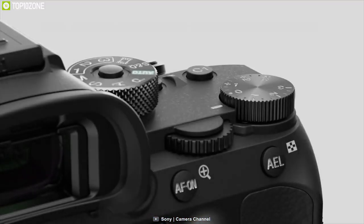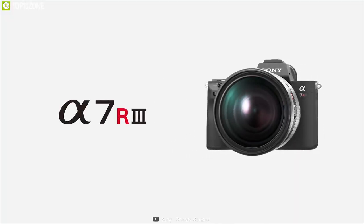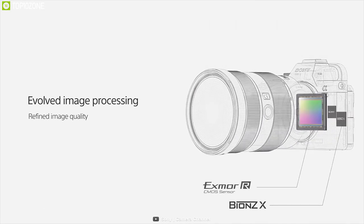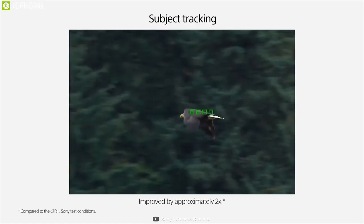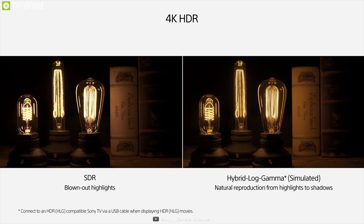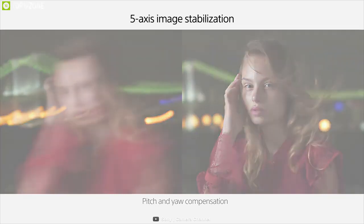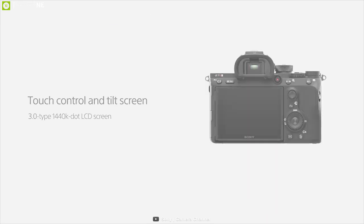Further proving that speed, resolution, and video capabilities can all coexist, the Sony Alpha A7R III mirrorless digital camera is a versatile, high-performance camera. Comprising a full-frame 42.4-megapixel Exmor R BSI CMOS sensor and updated BIONZ X image processor, the A7R III offers an impressive 10 fps continuous shooting rate with improved autofocus and wide frame coverage. Video recording capabilities have also been extended for enhanced quality when recording UHD 4K video using the full width of the full-frame sensor. The A7R III also retains 5-axis SteadyShot Inside sensor-shift image stabilization, effective up to 5.5 stops.